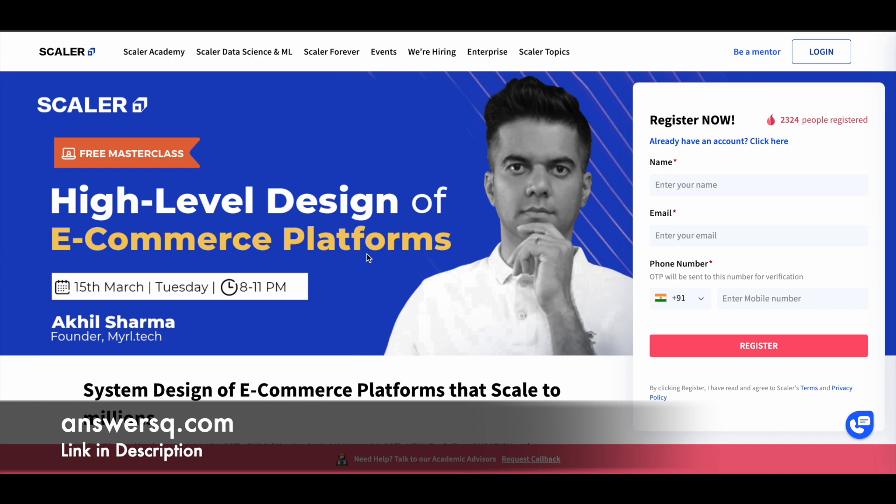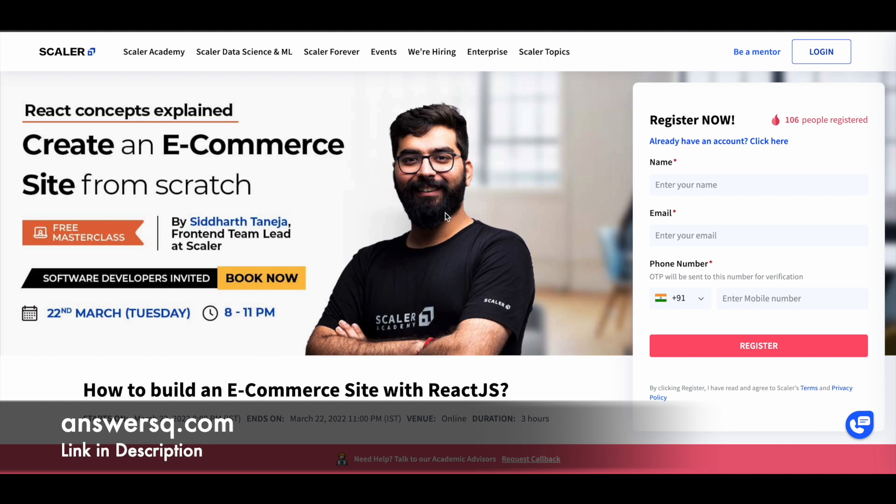Now let me show you how to register for these live online courses. For example, let's take 'How to Build an E-Commerce Site with ReactJS.' If you're interested, just fill in your details in the form on the right side — enter your name, email ID, and phone number, then click the register button. Once registered, you'll receive a mail from Scalar Academy with all the details.